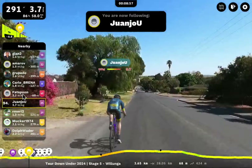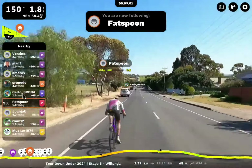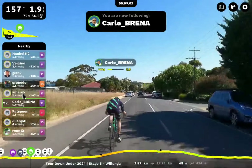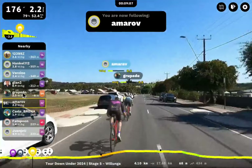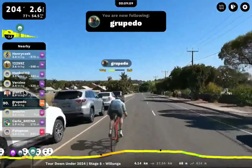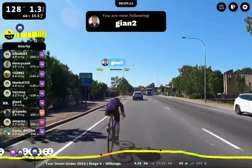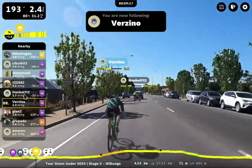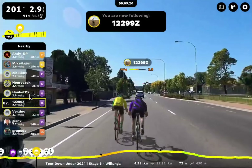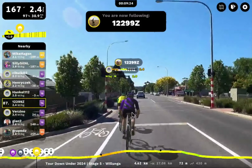RMM12, Won Zhu — pursuing Fat Spoon ahead, who in turn is chasing Carlo Brenna. I've got a rider named Amarov here. Grupado, I've seen before. Giantu — looks like a new rider to me. Verzino. These riders are all in McLaren Vale right now. We've got a little group here. 12299Z — I've seen this rider before, I think it was last Thursday's race. Henkel 112.